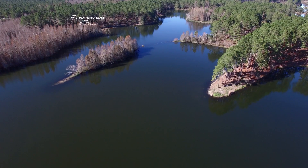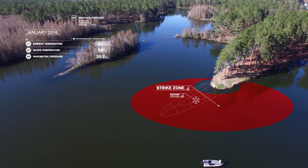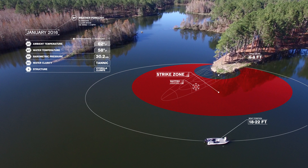Given the conditions and concentrations of baitfish in the area, Steven positions his boat in 18 to 22 feet of water and keys in on an area six to eight feet deep around the point. This leaves him with a casting distance of up to 70 feet in some cases.